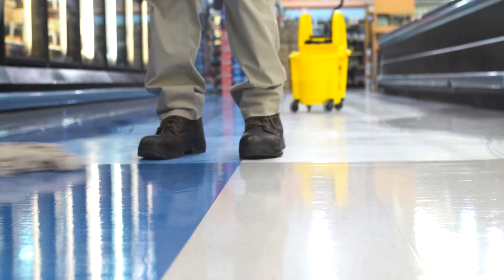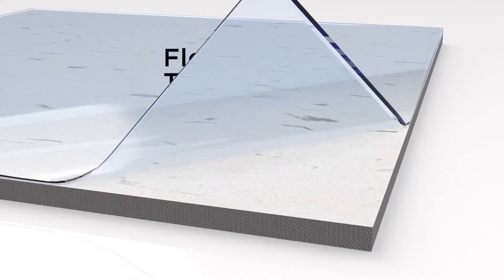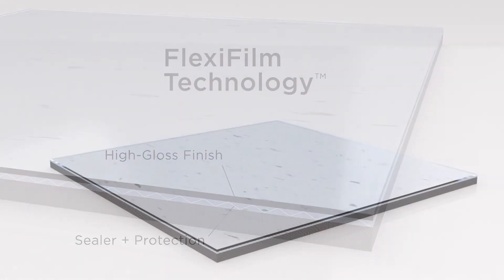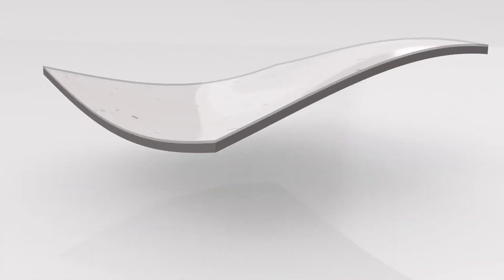One Finish: a revolutionary formulation that glides on easily and adheres to nearly any surface. Designed with tough, durable, flexi-film technology, it resists cracks, haze, and marks, and displays exceptional repairability.